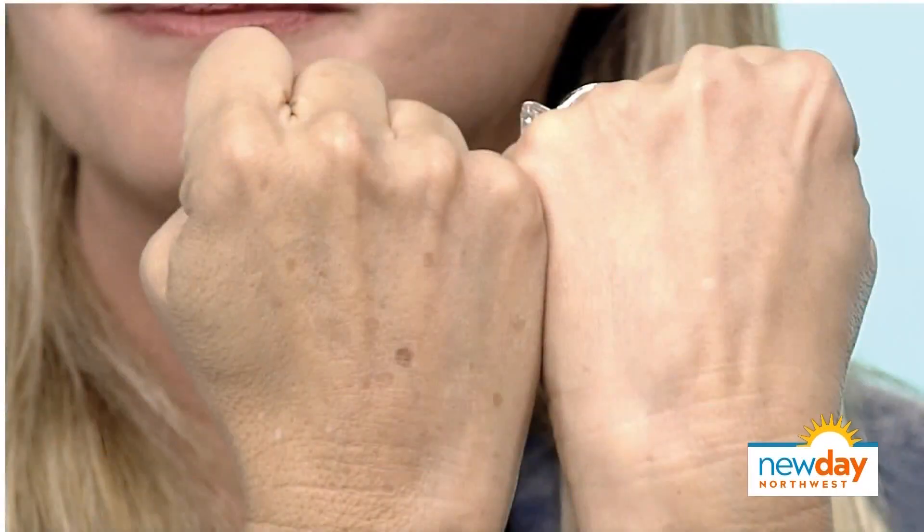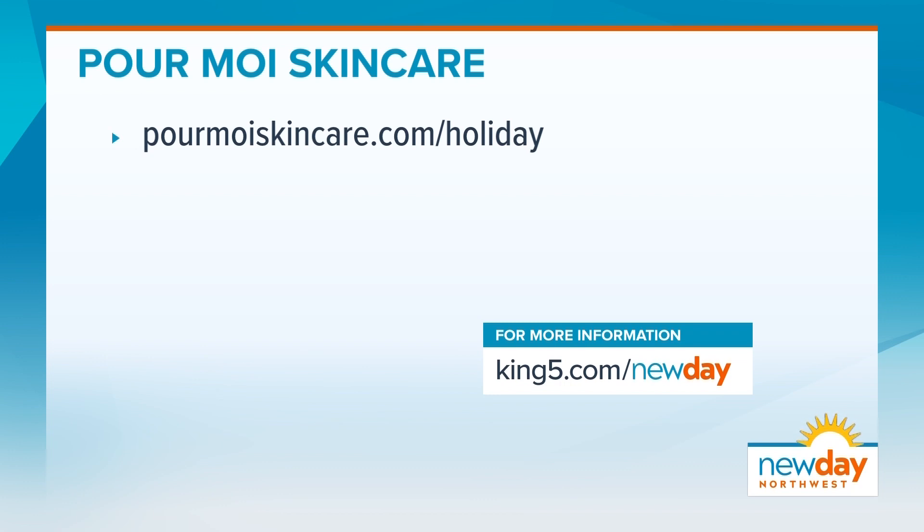Thank you, Uli. Before we let you go, let us see your Climate Smart hands one more time — in real life and in the picture. This is the gift nobody ever returns. We will see you again soon, maybe with Santa. Happy gifting! To take advantage of the great holiday gift sets Uli was just talking about, just go to the website on your screen. Happy gifting, my friends.